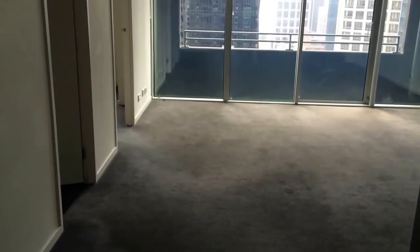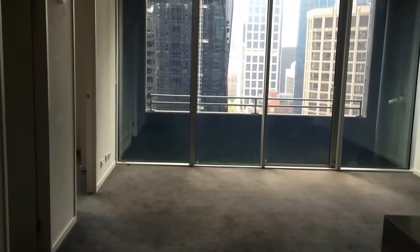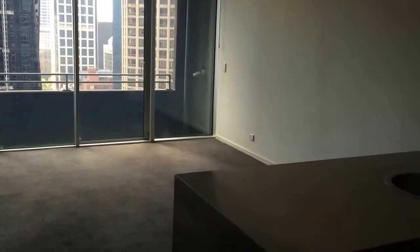Hello, this is Mike from Melbourne Real Estate, and welcome to the marketing video for 2110, 620 Collins Street. This is a two bedroom, one bathroom apartment located in the heart of the Melbourne CBD.